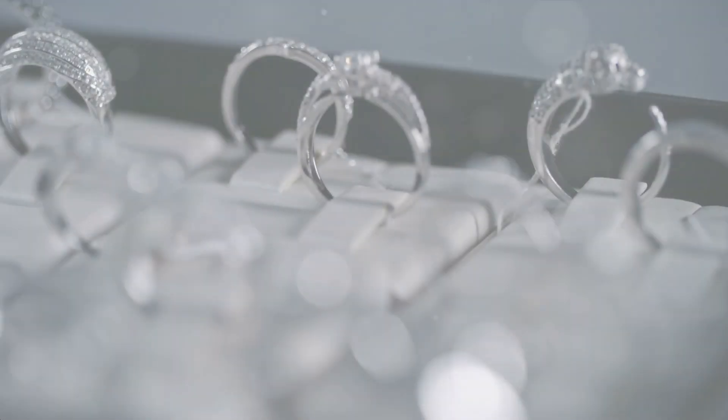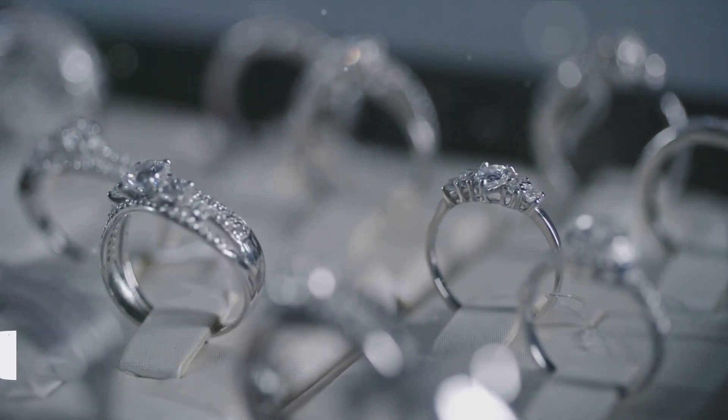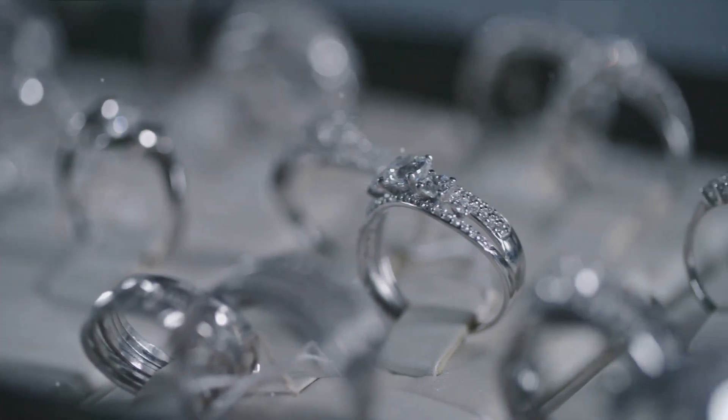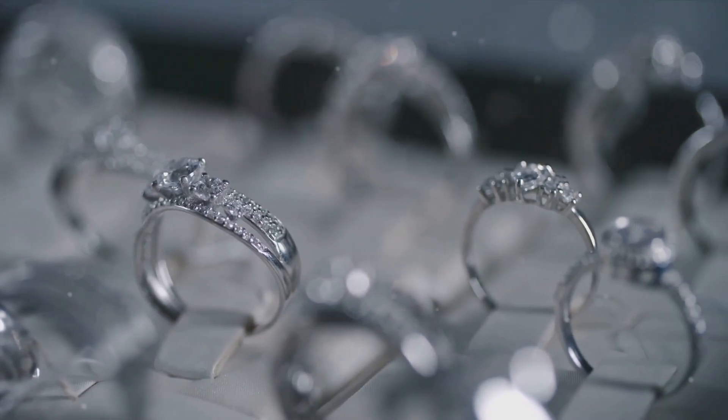Have you ever wondered how diamonds are made? These captivating gems have been charming us for centuries with their unmatchable brilliance and elegance. Diamonds are a symbol of love, wealth, and status, and their allure has been irresistible to many. They are more than just a piece of jewelry — they are a testament to the incredible forces of nature and a testament to time itself.